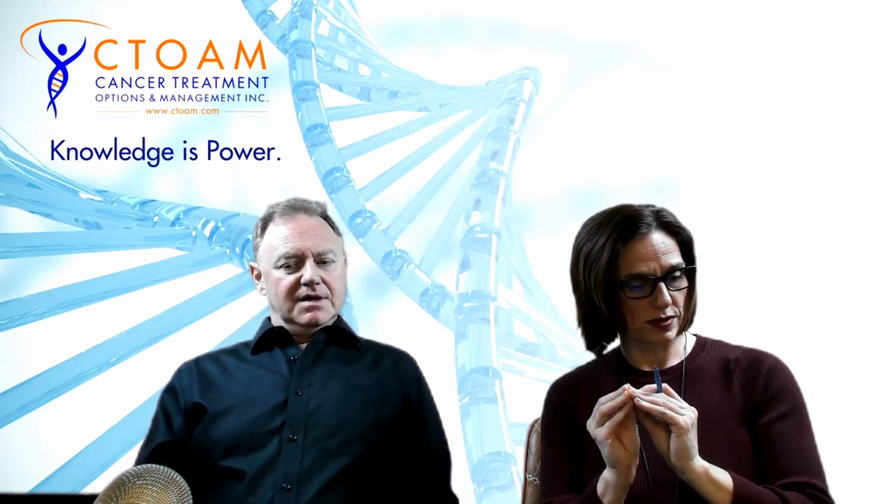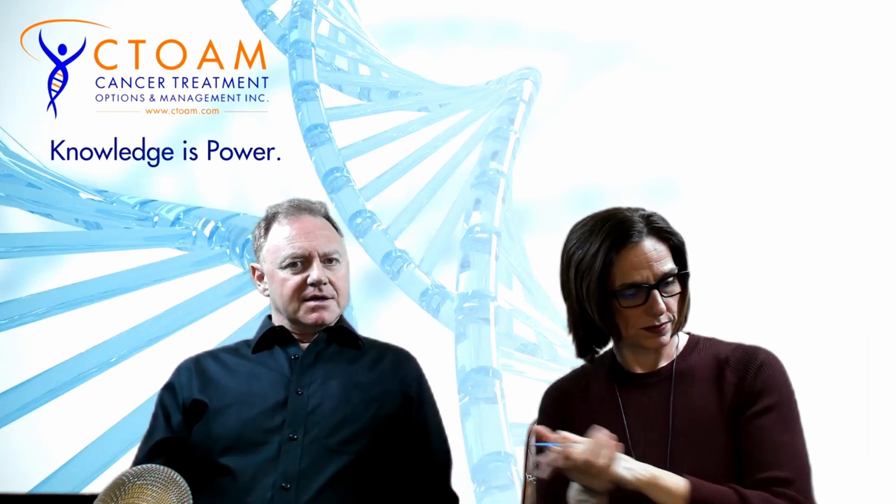There are blood-based liquid biopsy tests that are more comprehensive, like Foundation Liquid and Guardant, but if you know you specifically want to look for ESR1 mutations, that's a bit of overkill. It's much cheaper to do targeted single mutation testing. Guardant 360 or Foundation 1 Liquid look at 90 or so genes, so the cost compared to targeted mutation testing is substantially different. There are specific mutations being targeted by these drugs, so it may not be entirely beneficial to look at the entire gene.